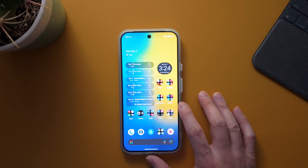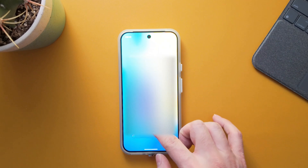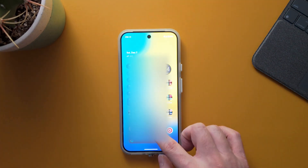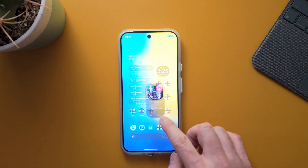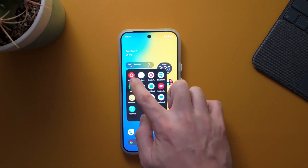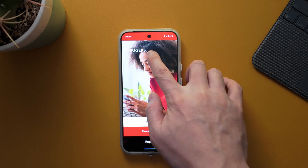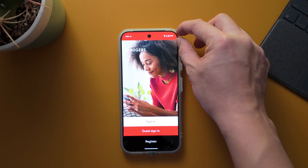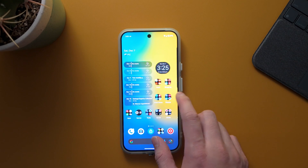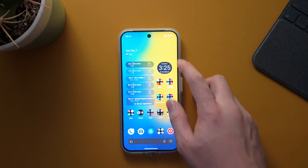There are also user interface enhancements through the Android system. When you launch an app and go back home, there's a new mini fade-back animation. You'll also notice the status bar at the top is a bit thicker now, to center-align the camera cutout hole. This may affect app layouts and home screen icon positioning.